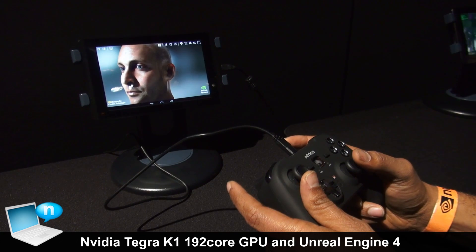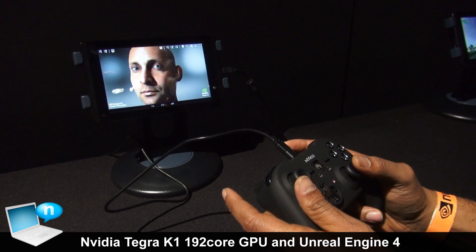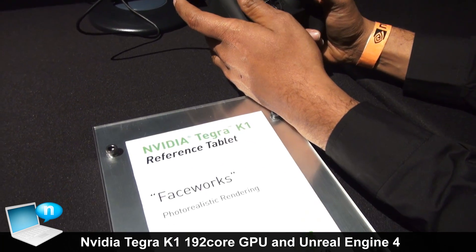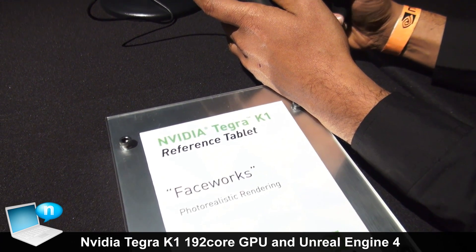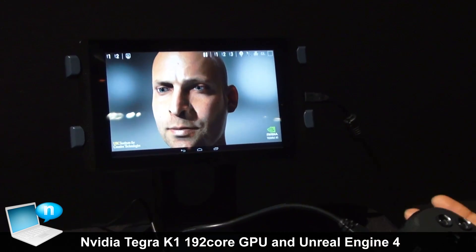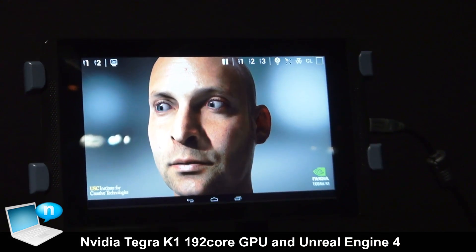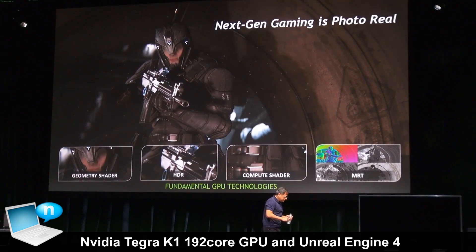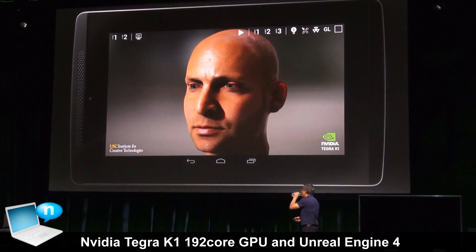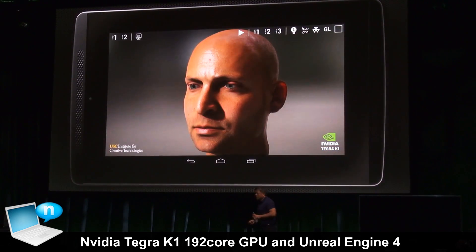Welcome to NVIDIA's press conference. Here we are showing NVIDIA Tegra K1, the world's first 192-core super chip. What Tegra K1 is all about is bringing Kepler class graphics to mobile. Kepler GPU architecture powers some of the fastest gaming GPUs like the GTX 780i and also the top 10 supercomputers in the world, and now that graphics architecture is coming to mobile.